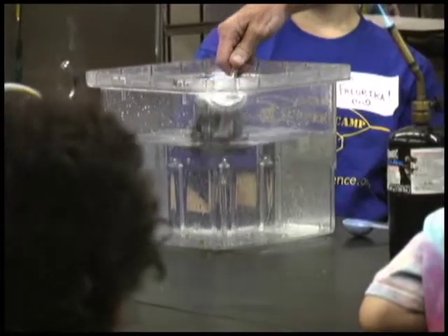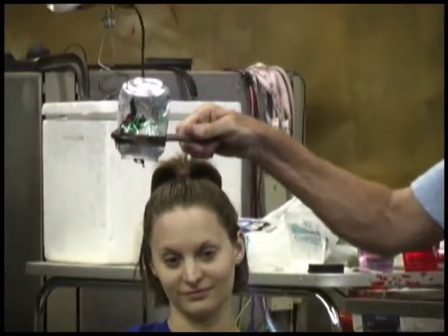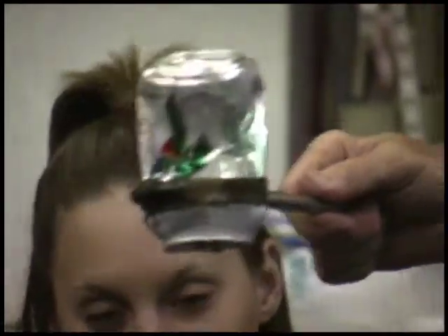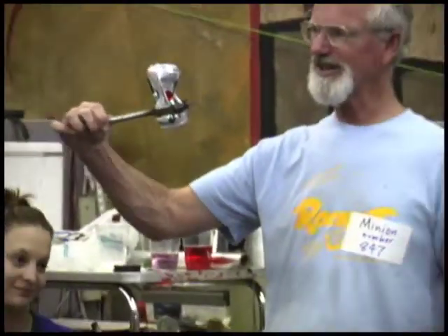Did you hear that? Yeah, look at the candle — it scrunched itself. Wow, it's pretty scrunched. Awesome. The steam turned back into water and shrunk 800 times so fast that it crushed the candle.